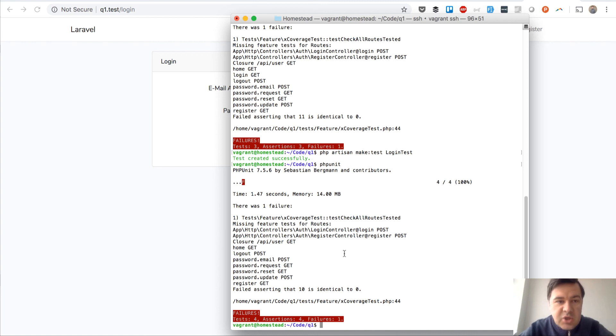Now there's only one failure instead of two, and the count dropped from 11 routes to 10. The login route is no longer in the uncovered list. So you can go through the routes one by one, using the names and URLs provided, and gradually make your test coverage larger.